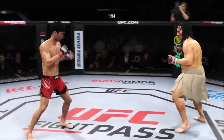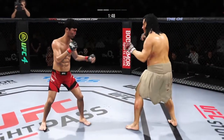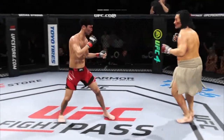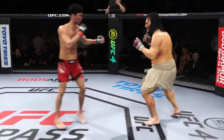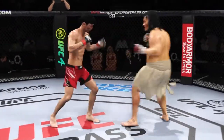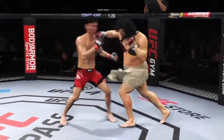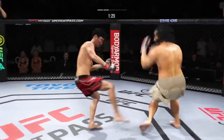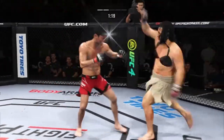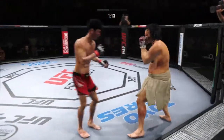He landed a high volume of strikes here in round two, definitely picking up the pace after round one. He got the message from the corner and is now taking control of this second round. Looking to land the right — just out of range. Choi gets hit with a kick, and he landed the right hand there.